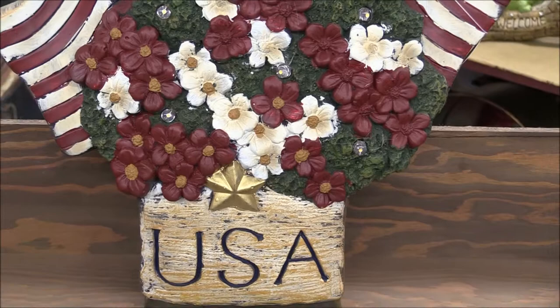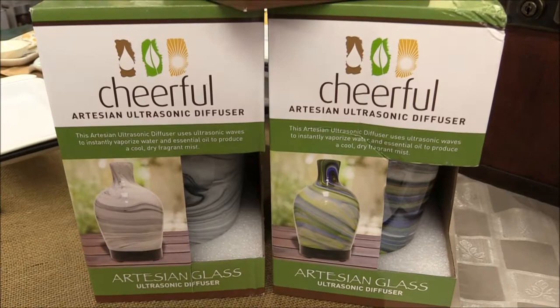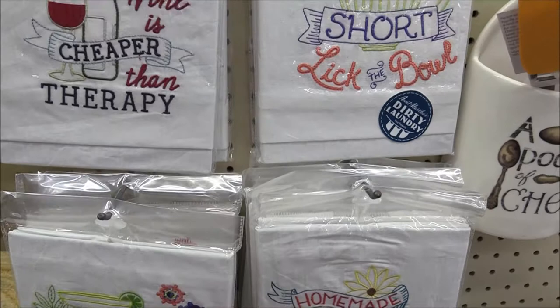Oversized Ceramic Mason Jars, new paint cans that make cute home decor pieces, Artisanal Ultrasonic Essential Oil Diffusers, funny dirty laundry tea towels, and new Me and You cute mug sets for two and three.